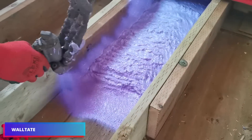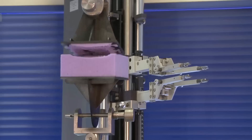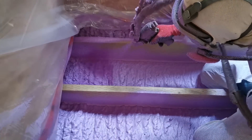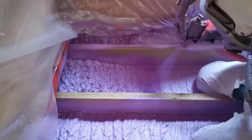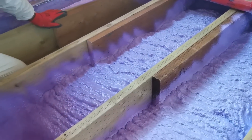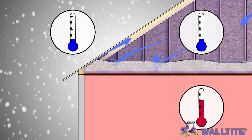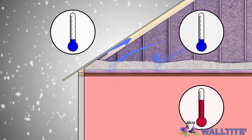Waltate is an insulation technology that greatly increases the energy efficiency of a variety of structures. It is a polyurethane foam that adheres flawlessly to surfaces, filling all holes and removing any weak points in the insulation. Its application forms an airtight barrier that shields the interior from bad weather and reduces outside noise.